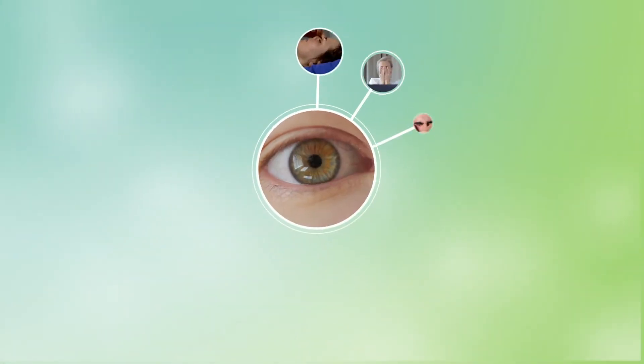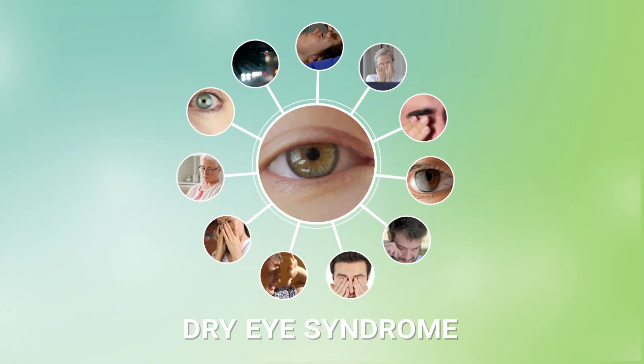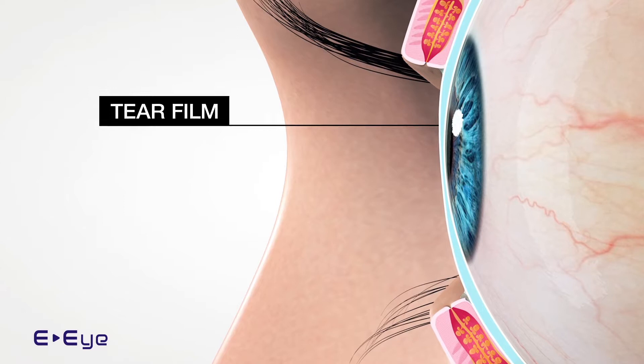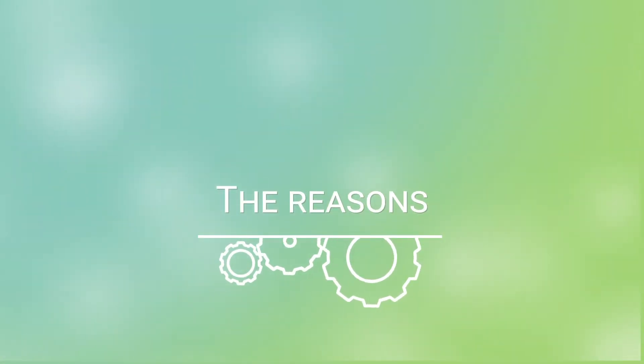If you experience any of those problems, you very likely have dry eye syndrome. This means your tear film is probably deficient. There are several possible reasons for this.